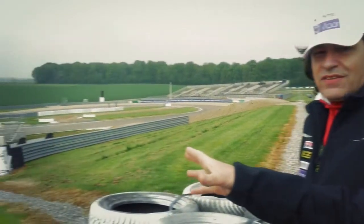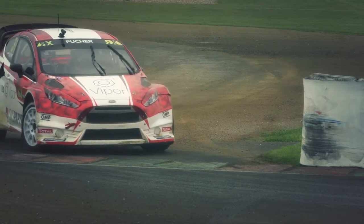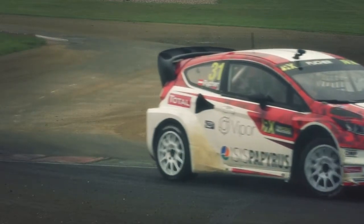Down there we see the chicane. I believe it's very important to make it very tidy, because if you come in too much sideways you lose speed through this corner and it's very easy for someone to go inside.